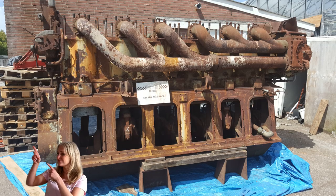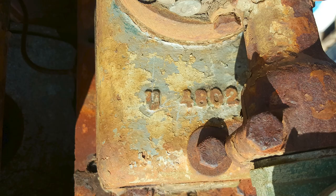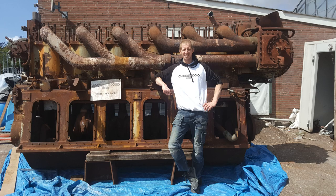A disaster happened: a fire broke out in the building next to the engine. A friend of mine died in that fire — a big disaster. The engine unfortunately had to move out really fast, so a scrap metal dealer came to pick it up. The destination right now is unknown. Thank you for watching.